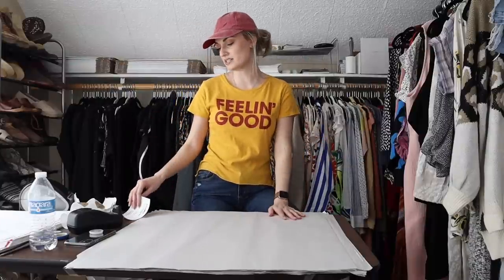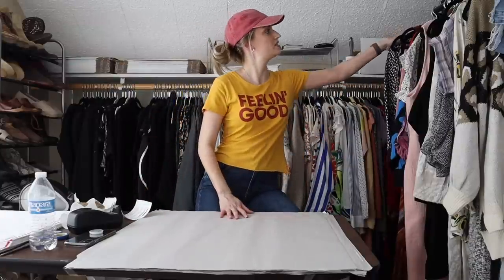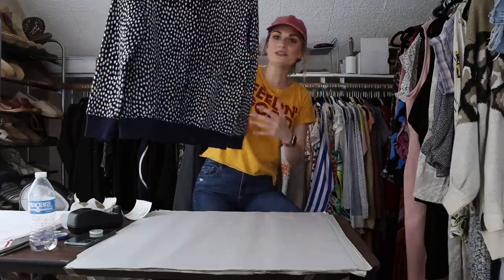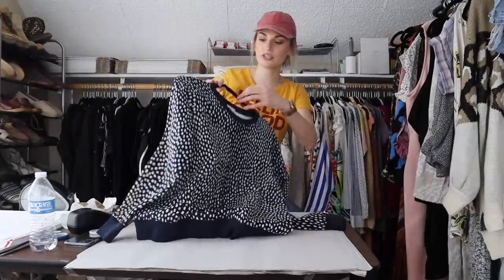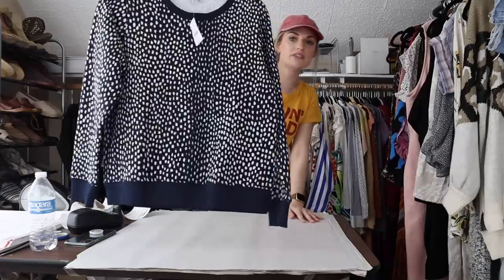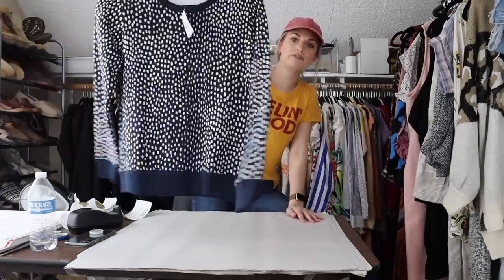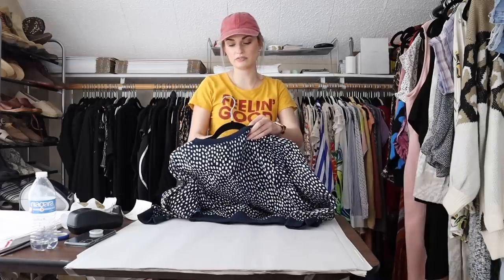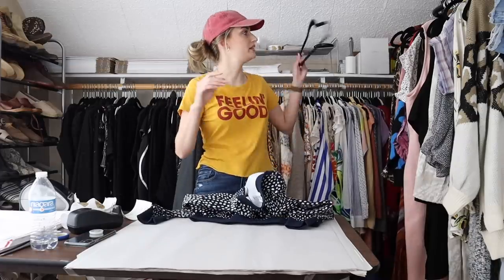Next we have a J.Crew Factory sweatshirt — super cute, new with tags. It retailed for $65, which is still a pretty expensive retail price in my opinion. I picked this up at my Family Thrift Center outlet for two dollars. I thought the kind of indigo polka dot print was cute.